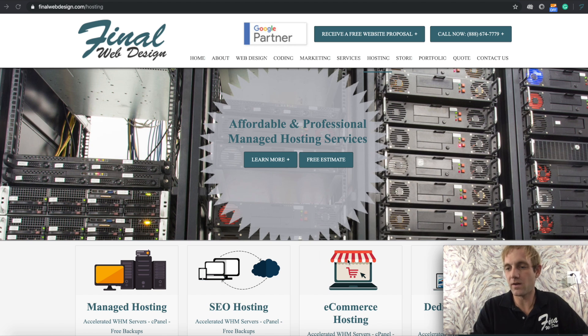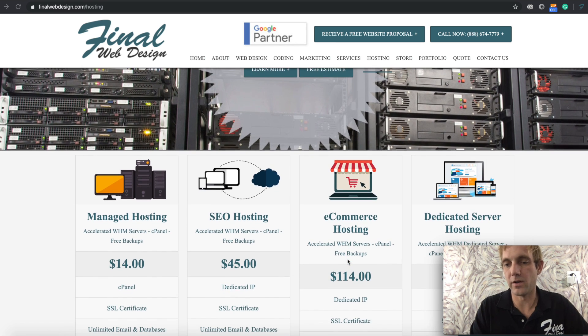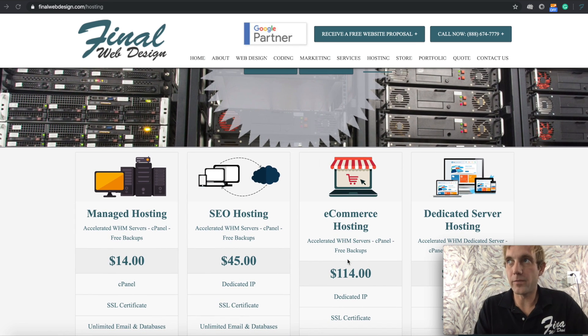Hey everybody, how's everything going? In this video I just wanted to give an overview of the different hosting services that we offer. Hosting plays a big part in any website that we develop, and if you're going to host with us, you're going to be getting the absolute best hosting experience available.